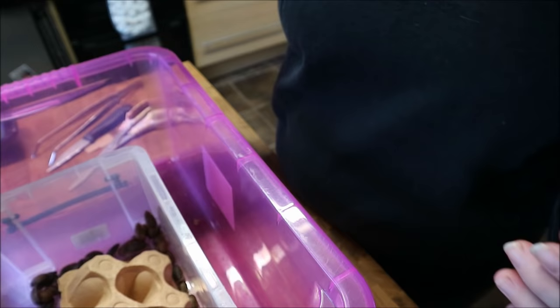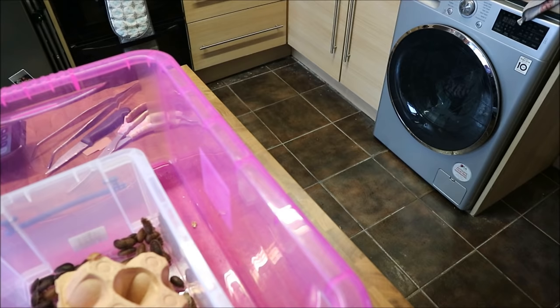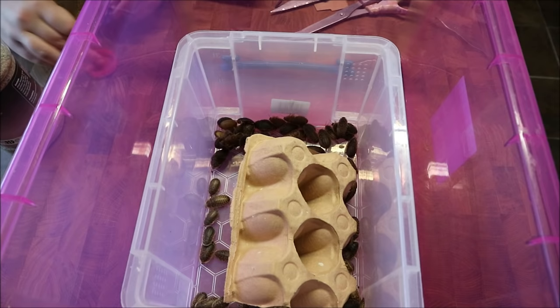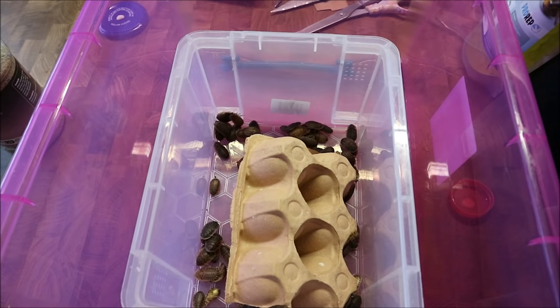I'm going to take this shipping box out - it has got my address on it - but I'll just triple-check there are no cockroaches left in there before I put it in my bin. We're all good. You can see they're climbing on the egg box already. Cockroaches can't fly either, which is what I like about them, and they can't jump at you - nobody likes that.